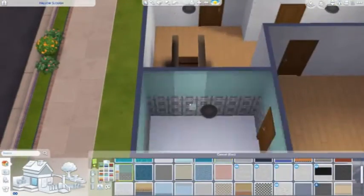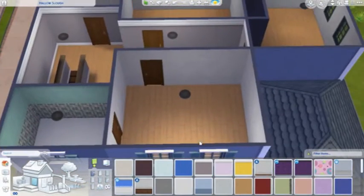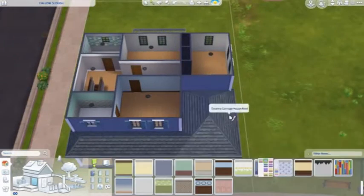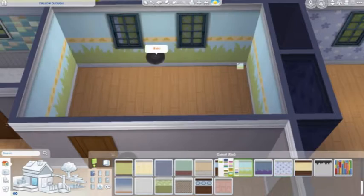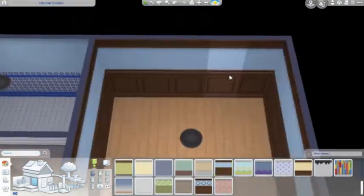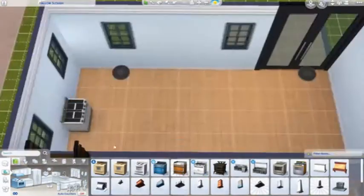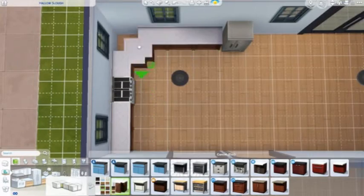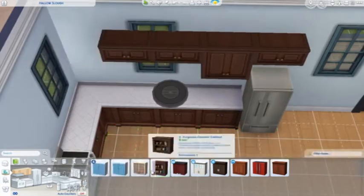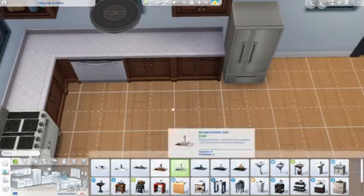One of the weirdest things I did was the bedrooms because they're just so weirdly shaped and I had no idea what to do. Speaking of having no idea what to do — I was in such a rut when I was doing this, because literally right before I went live I had been working on another house, and I had no idea what to do for this one. You can see it at the beginning: while I'm building, I just have no idea what I'm doing, which is very different from usual for me.